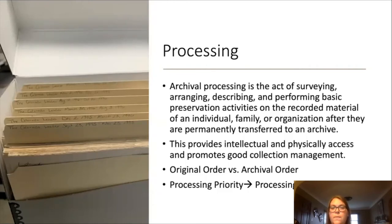Processing is the act of surveying, arranging, describing, and performing basic preservation activities on the recorded material of an individual, family, or organization after they are permanently transferred to an archive. This helps provide intellectual and physical access and promotes good collection management. There's also the concept of original order versus archival order, which can all be addressed through processing priority and processing levels.